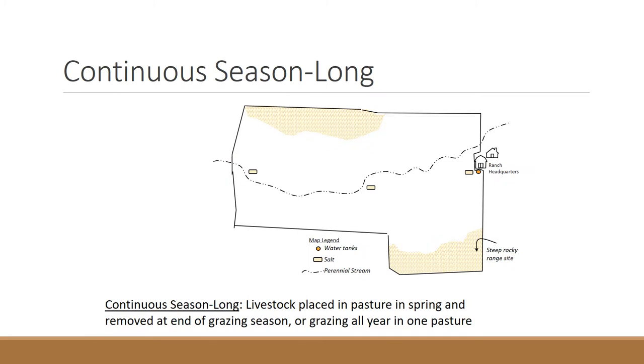The first and easiest grazing system is what we call continuous or season-long grazing. It's just one pasture: livestock are placed on that pasture in the spring and removed at the end of the season, grazed all year or all season in one pasture. Some advantages include simplicity — cost and input is pretty low, you just need a good perimeter fence. Livestock production can also be really high because animals have maximum choice and can select any plant at any time across that landscape.